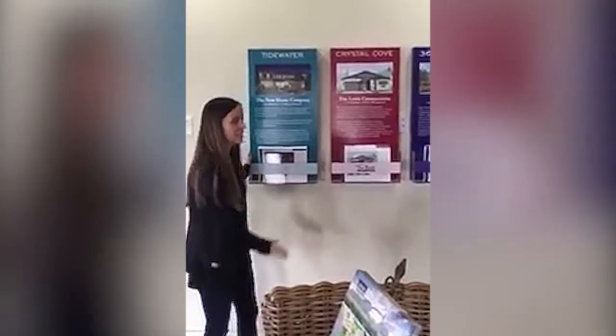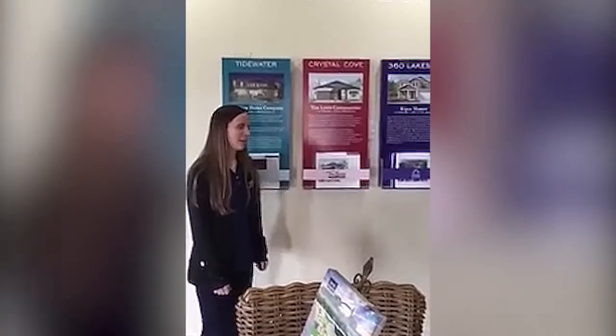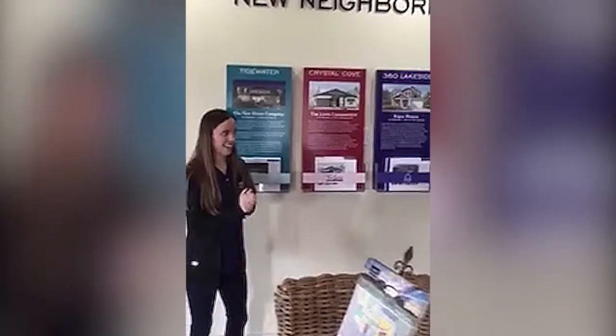People come in and are curious — is this all you have? We still have 10,000 homes to go, so we'll be out here for a little bit — probably about another 20-ish years.